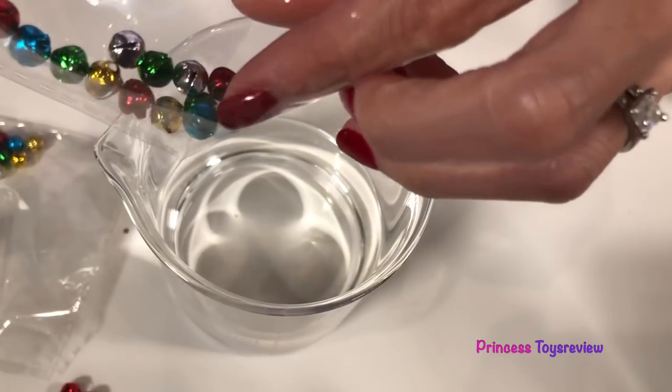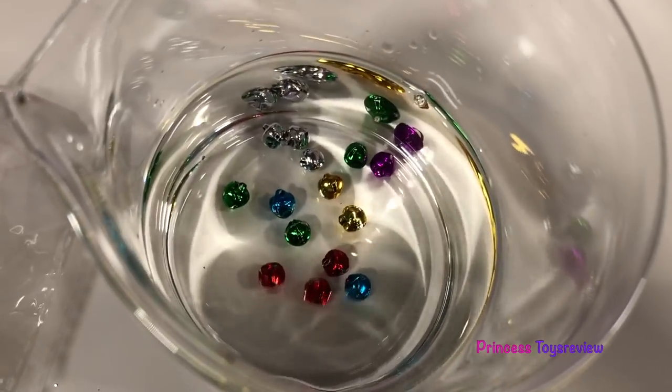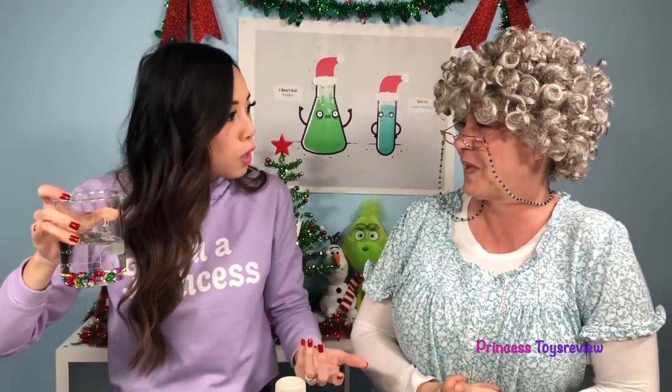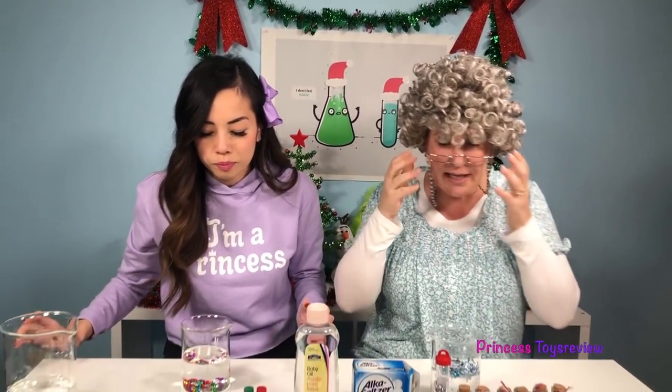Jingle bells, jingle bells, going down in the water! They jingle and they jingle, they bell and they bell! Whoa, Granny! See, I told you they would sing! No, you said they would float! Float on the bottom! Float on the bottom — sure! How about you choose your next accessory? It's my turn again!